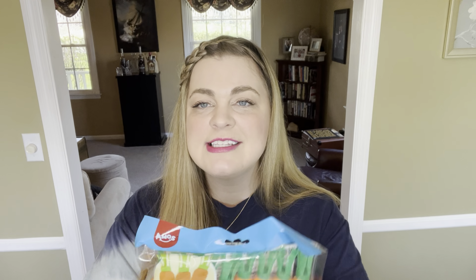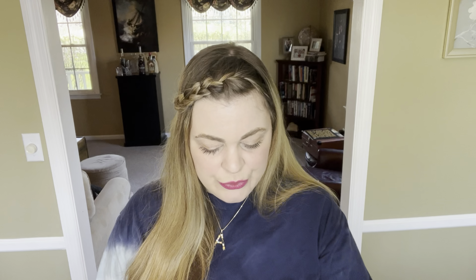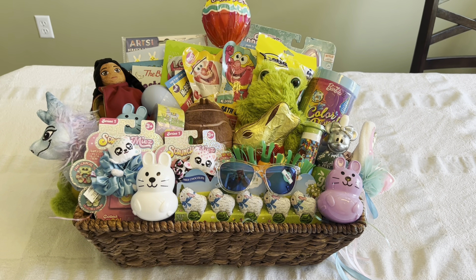The only Easter thing I got at the Dollar Tree are these little carrot powder candies — it's basically like a pixie stick but in the shape of a carrot and I just thought it was super cute.